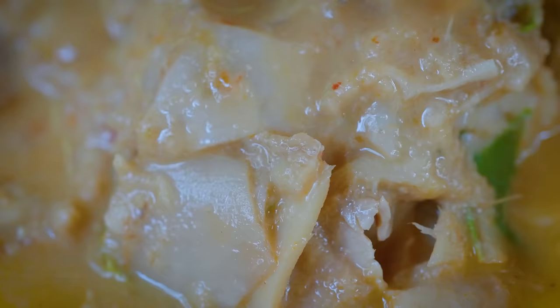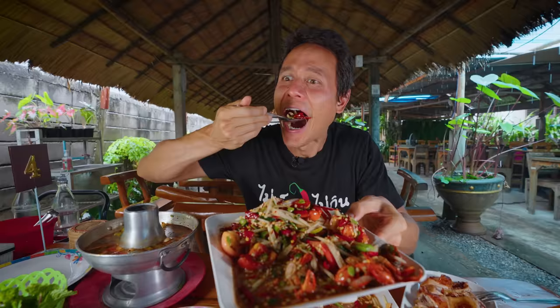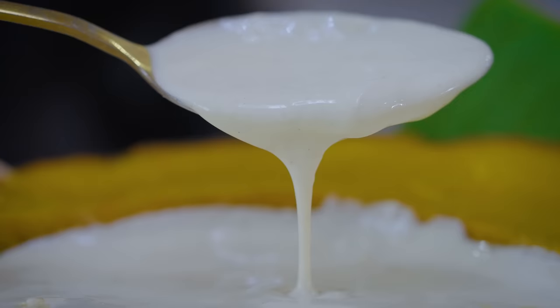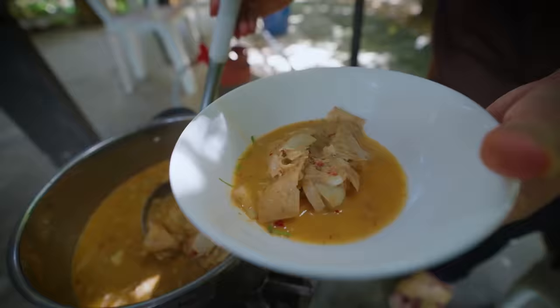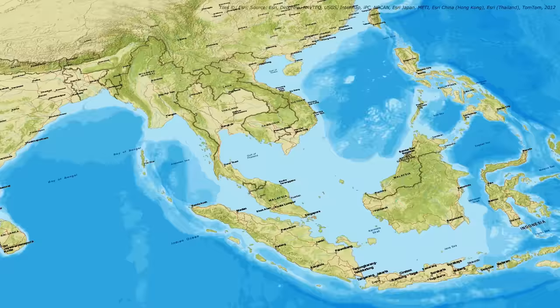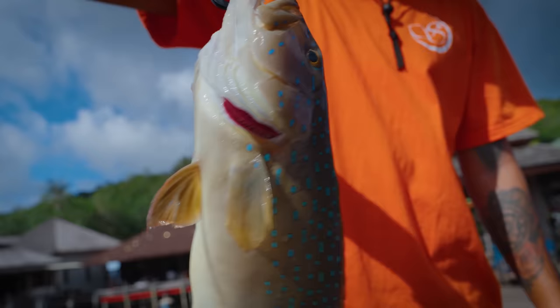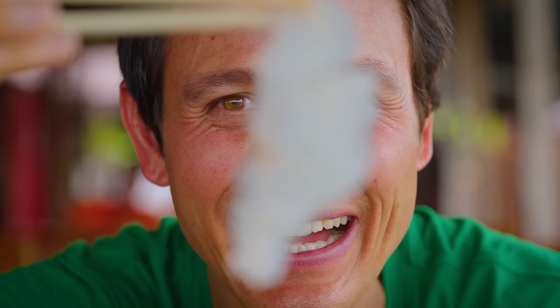We've already eaten the hidden dish of northern Thailand, tasted a rare food in Konkan, and ate thari palm fruit curry in Pepuri. Today, we're driving to Koh Chang Island in search of a fish that's so good, you don't even need to cook it.